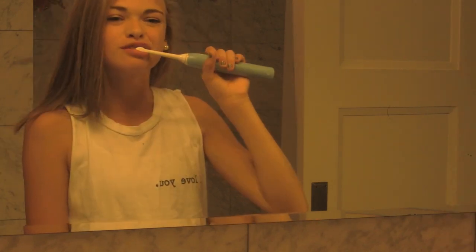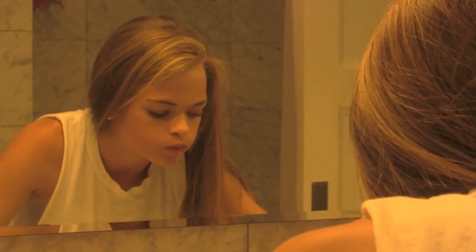Now off to the bathroom. I'm going to brush my teeth like all you guys should — make sure to brush your teeth. You don't want to have bad breath on your first day of school.